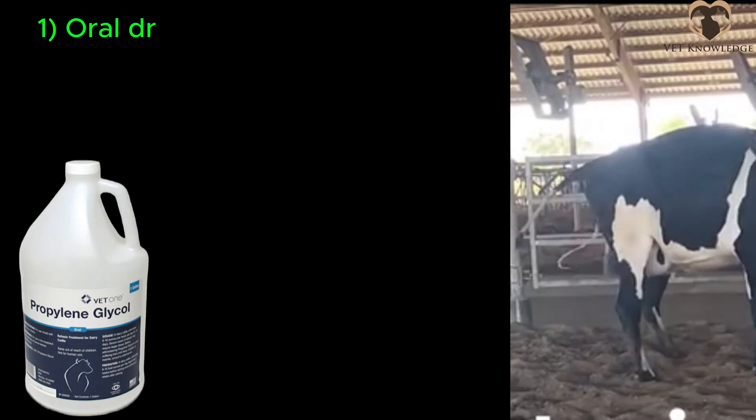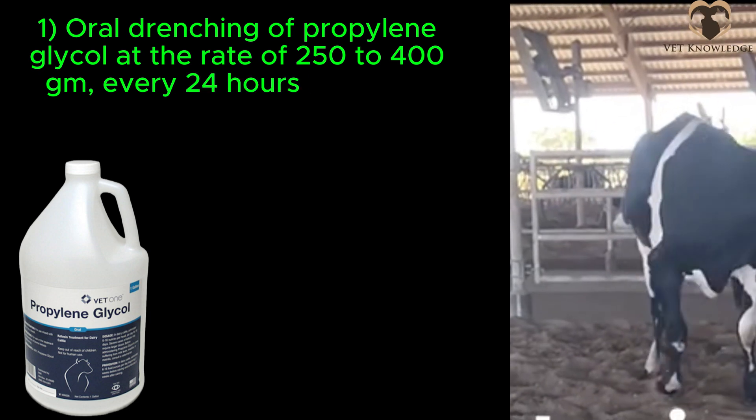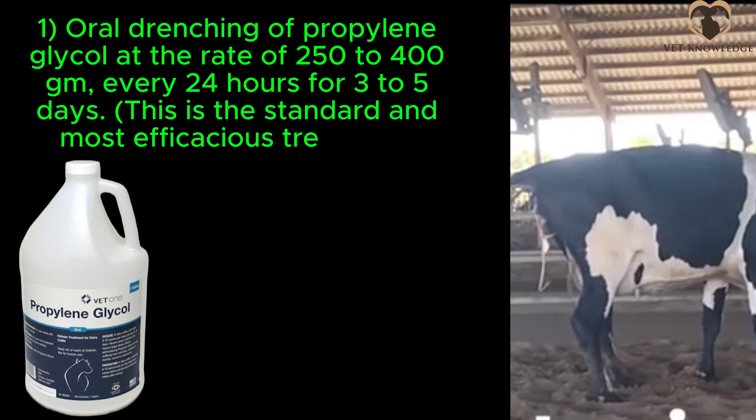Treatment: One oral drenching of propylene glycol at the rate of 250 to 400 gm every 24 hours for 3 to 5 days. This is the standard and most efficacious treatment.